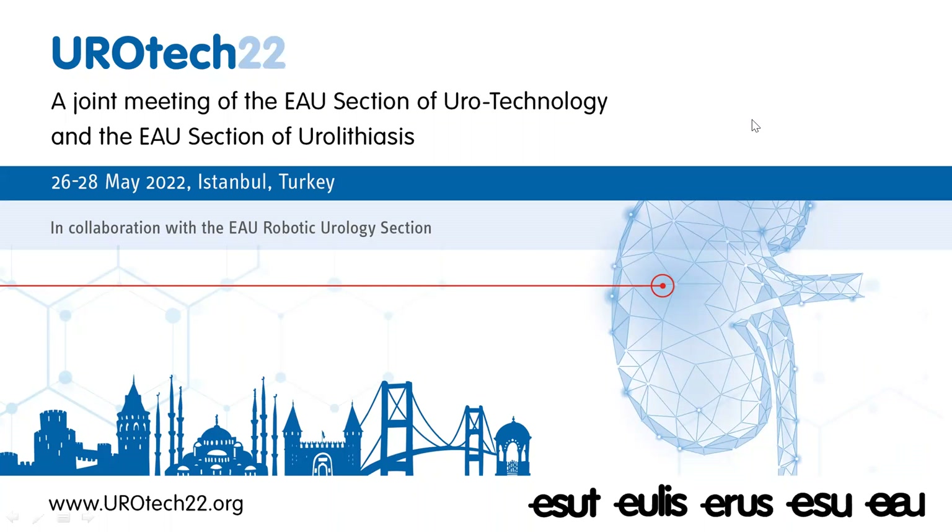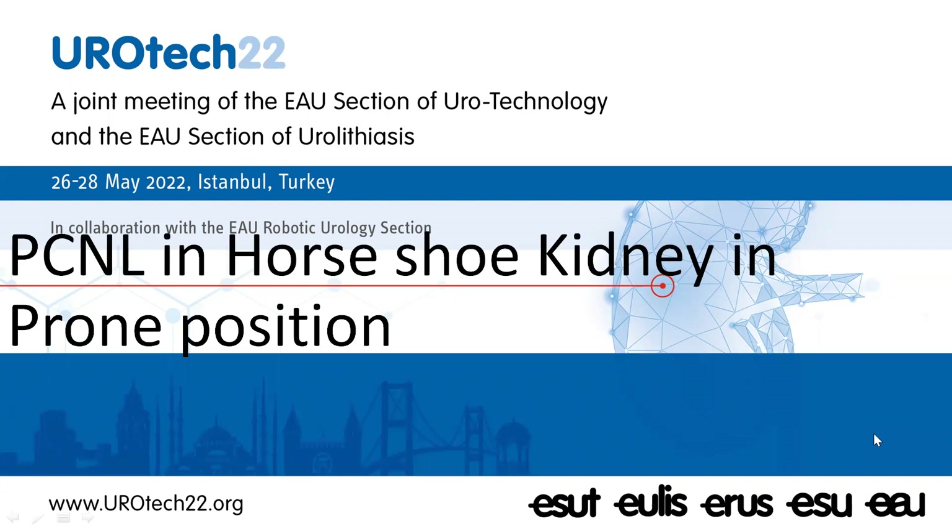Respected senior members, august audience, dear friends and colleagues, greetings of the day. At the outset, I want to put on record my sincere thanks and gratitude to the scientific committee of Eurotech 22 for giving me this opportunity. I bring you greetings from India. I will be discussing the intricacies of PCNL in horseshoe kidney in prone position.